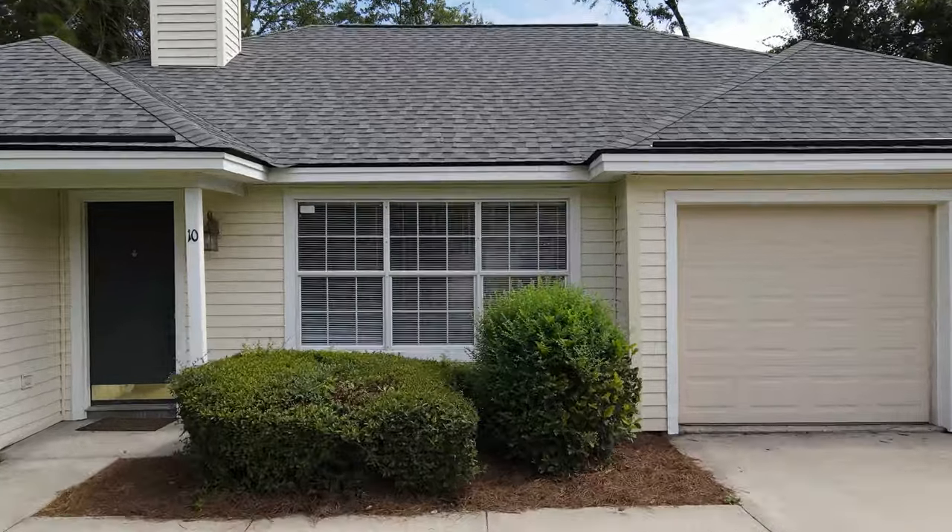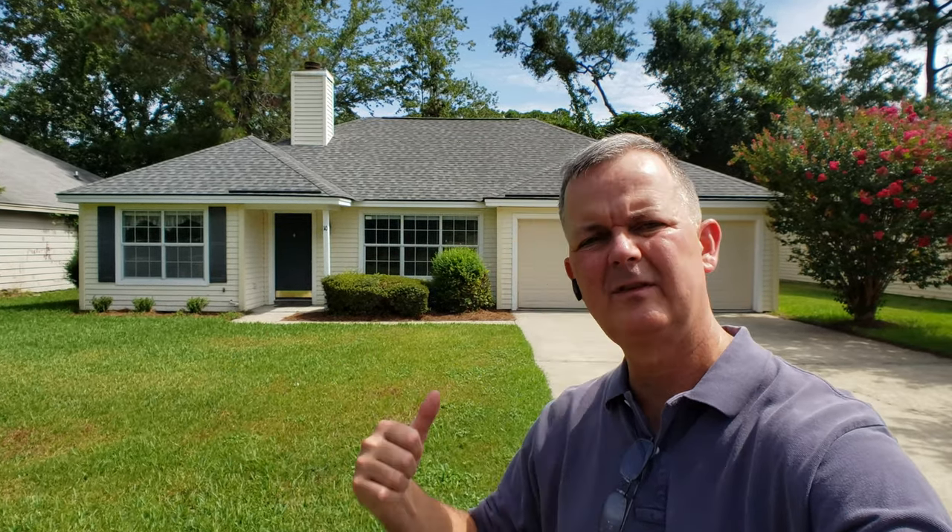Hey guys, Edgenette here in front of one of our newest listings at 10 Terra Manor Drive. It's right off of Ferguson, two seconds from Sandfly. It's a three-bedroom, two-bath — a perfect house for a first-time homebuyer. It's about 1,400 square feet, but it's in a great, quiet neighborhood. It's a one-block neighborhood, right down the street from Sandfly. I want to give you a quick tour, so let's go check it out.